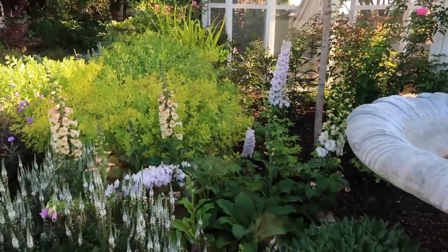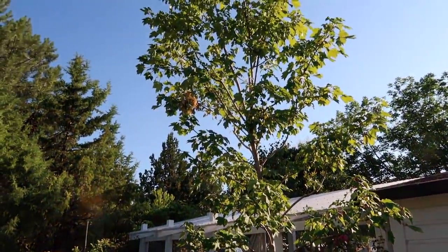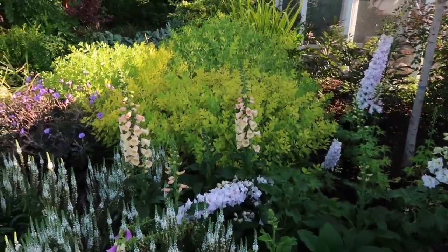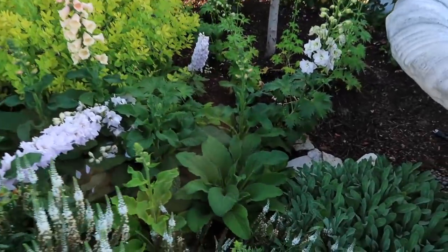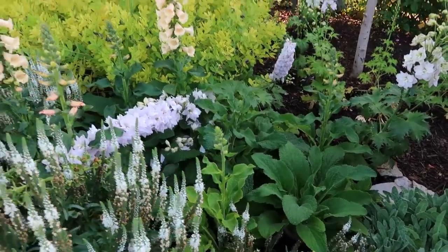And then on this side I've got kind of the same thing going on. I did a drift of the delphiniums right around the new October Glory Maple Tree here, and then also some Dalmatian Peach Foxgloves right in front, some of which are blooming. I have a delphinium I need to stake. And you can see down in here the leaves, and some of them are forming buds — bloom stalks. I'm really excited.